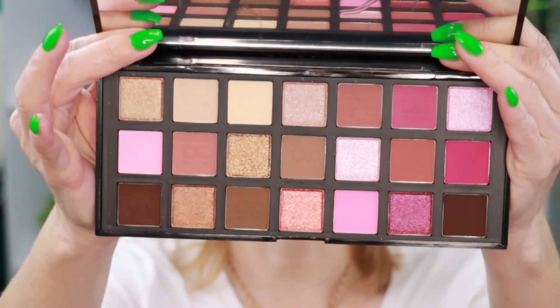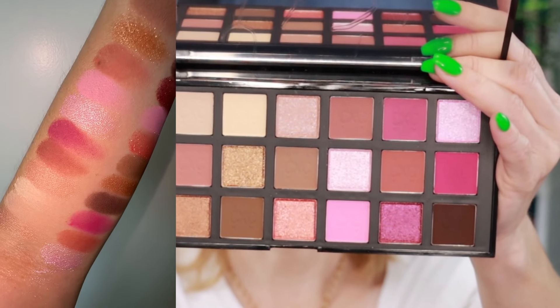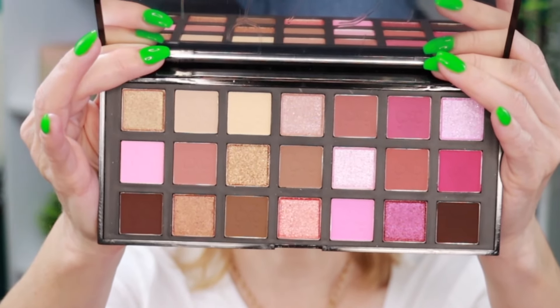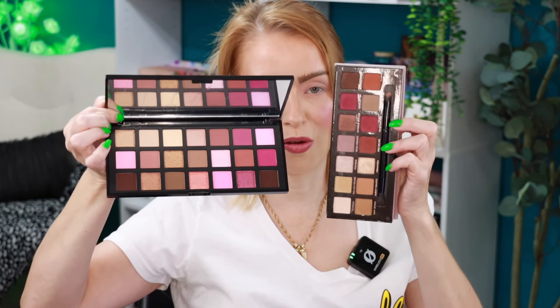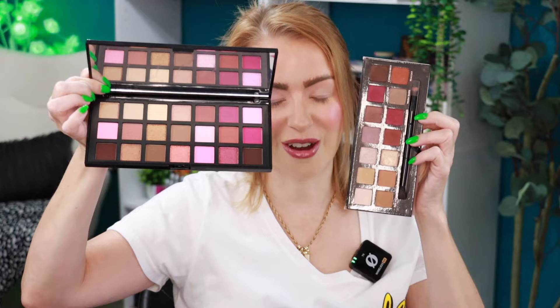Inside the Pink Sands palette — again a 21-pan palette full of matte and shimmer shadows — this palette was reminding me of the old ABH favorite, the Modern Renaissance palette. My palette is a golden oldie; I have not touched this in years. Pulling them together, you can see the comparisons. This is kind of the updated version of Modern Renaissance from ABH, which was a cult favorite and you can still find them floating around at places like TJ Maxx.